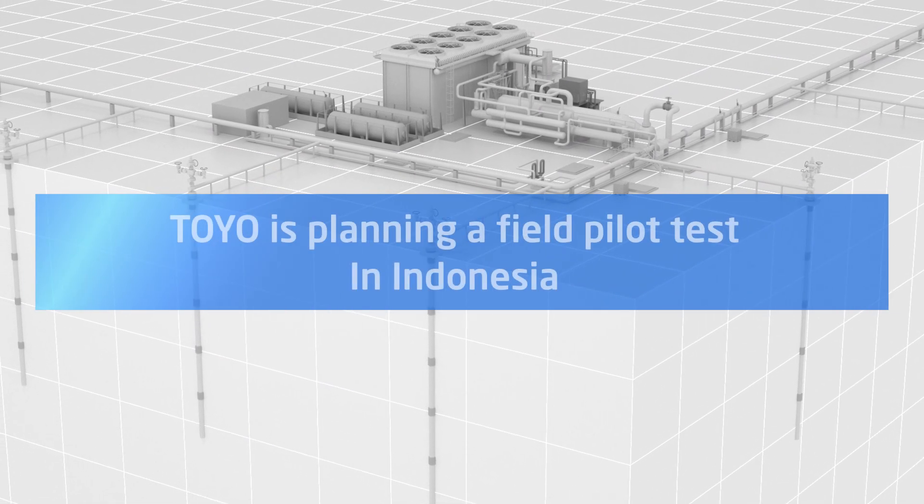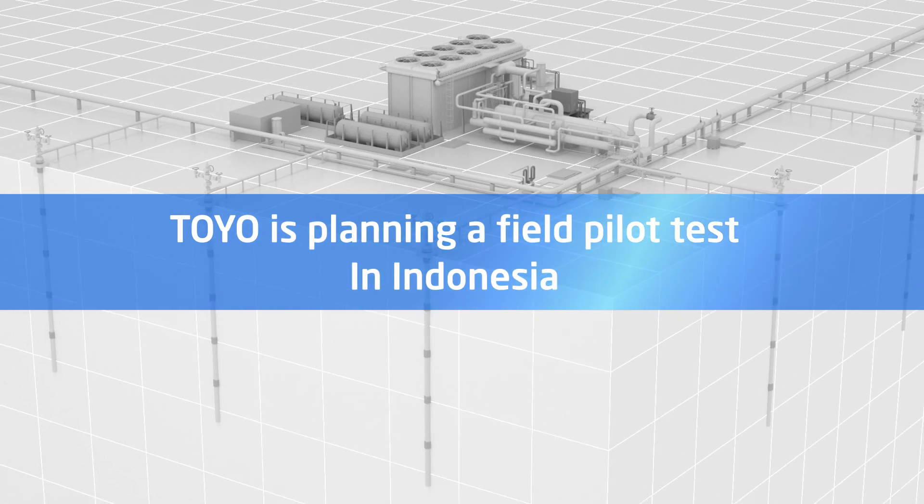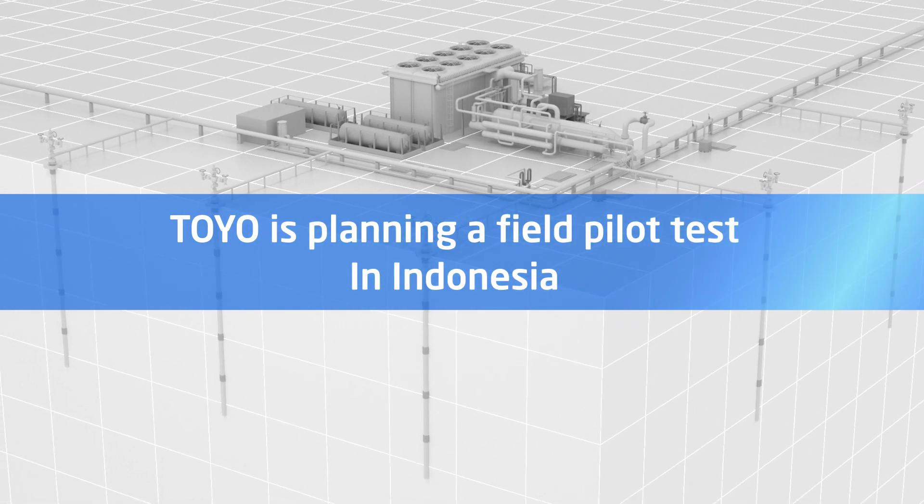Toyo is planning a pilot test to be conducted in Indonesia, promoting a new generation of geothermal development there.